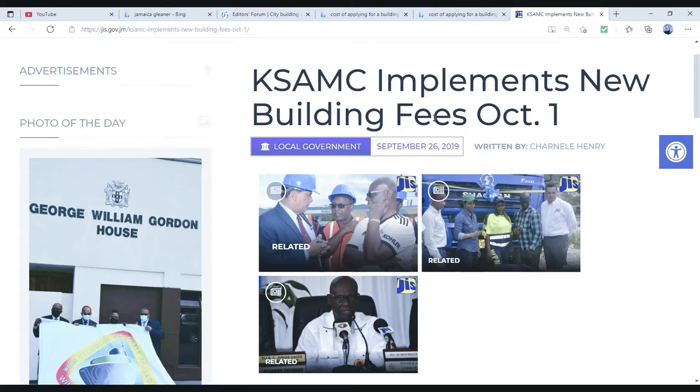A few people have been asking me about fees, so I have gone and looked around for the most recent fees I can find. Here is what I found: the Kingston and St. Andrew Municipal Corporation implements new building fees as of October, and this article is from the 26th of September 2019.